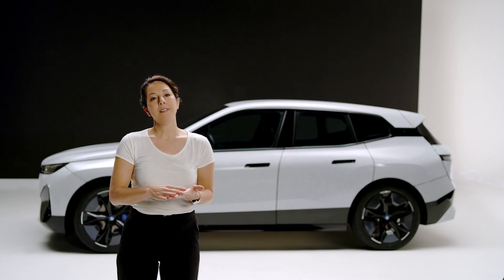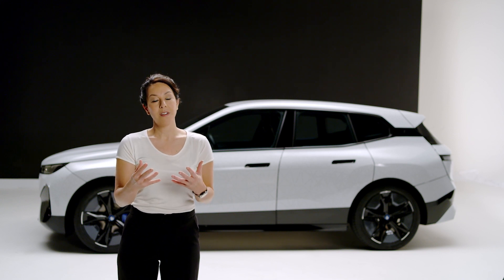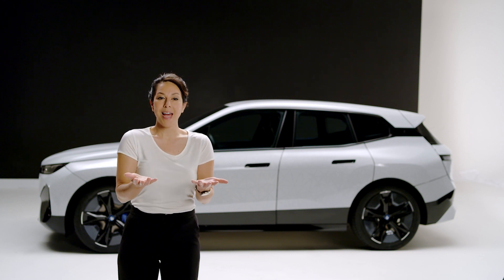The technology behind the BMW iX Flow is colour change — e-ink. Picture a piece of white paper in your hand, and this white paper turns black.